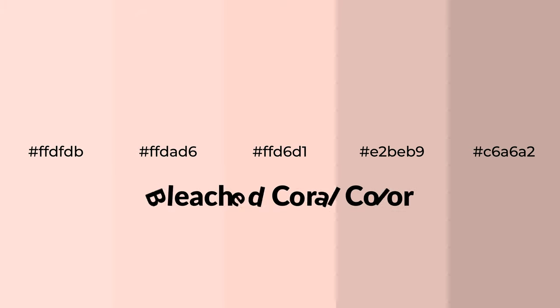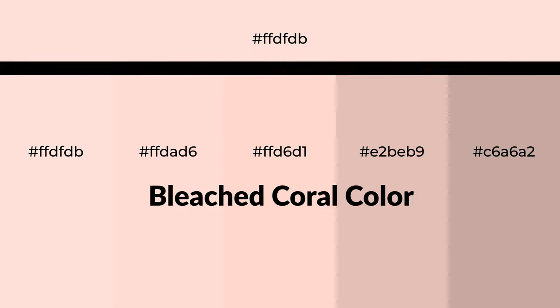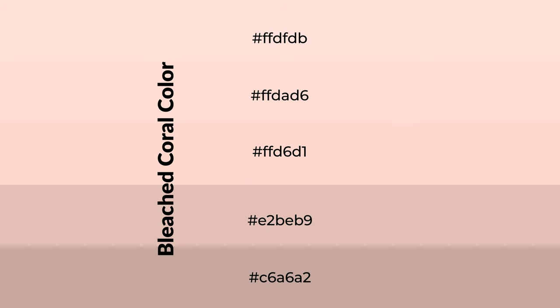Warm shades of bleached coral color with violet hue for your next project. To generate tints of a color, we add white to the color. Tints create light and exquisite emotions.